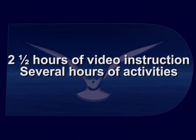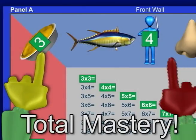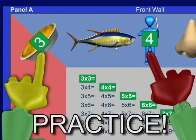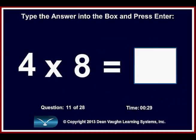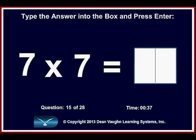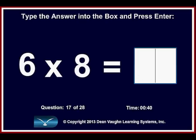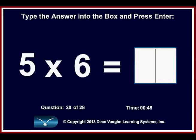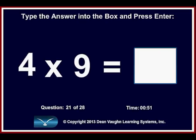Amazingly, the entire course is completed in just two-and-a-half hours of video instruction and only several hours of activities. All that remains for total mastery of the multiplication facts is random, efficient practice. This must be done by each student on his or her own. We have developed highly effective skill development software specifically designed to match the video course lesson by lesson, and it offers the student the best possible tools for total mastery. Total mastery of the multiplication facts is the ability to consistently, instantly, and automatically recall every fact without any hesitation whatsoever.